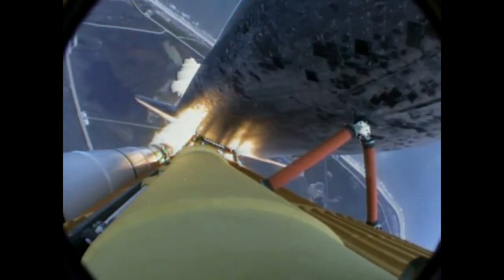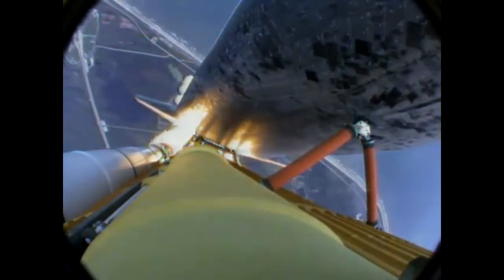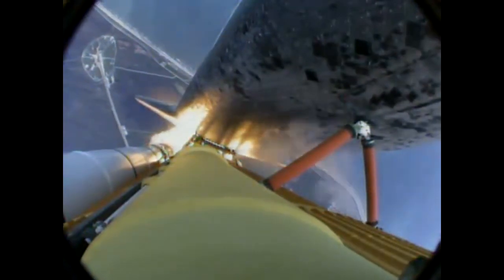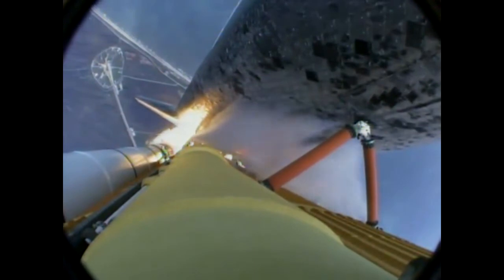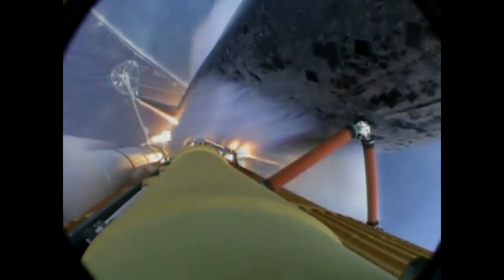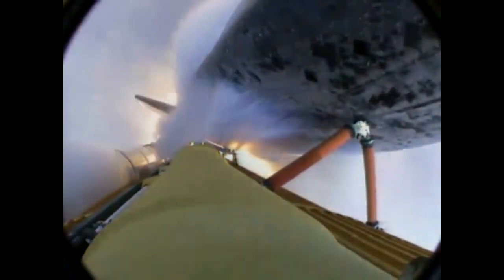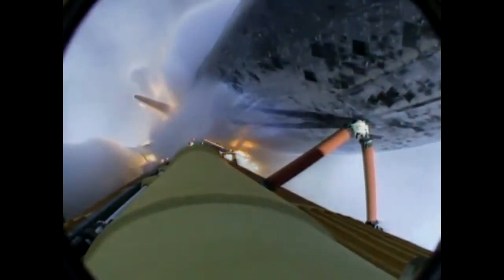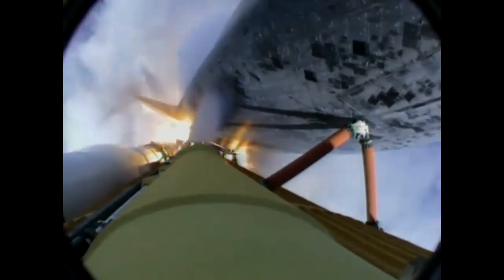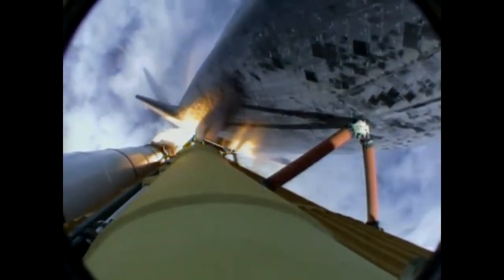24 seconds into the flight, roll program complete. Atlantis now heads down, wings level, on the proper alignment for its 8.5-minute ride to orbit — 4.5 million pounds of hardware and humans taking aim on the International Space Station. At 40 seconds into the flight, the three liquid fuel main engines throttling back to 72% of rated performance in the bucket, reducing stress on the shuttle as it goes transonic for the final time.